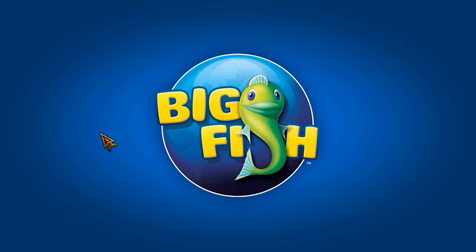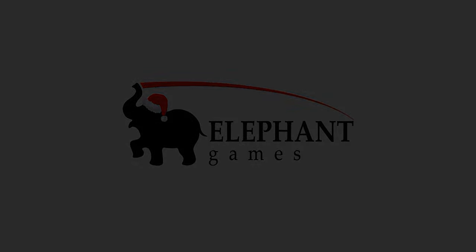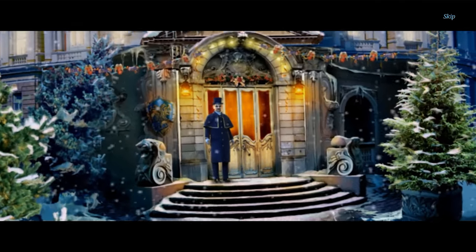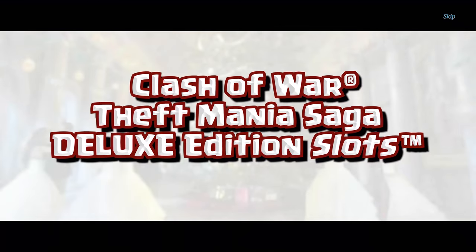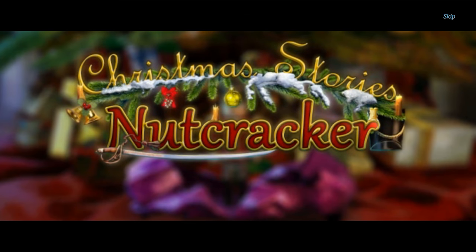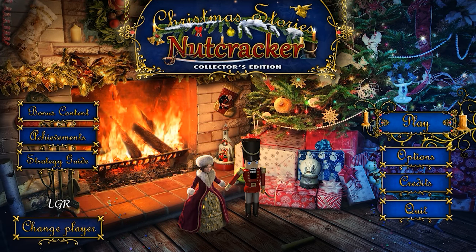Let's get crackin' with Christmas Stories Nutcracker, starting with the intro video that looks pretty much like every other mobile game ad from the past decade — that soft swooshy concept art fly-through kind of thing, the kind you'd expect to end with Clash of War Theft Mania Saga Deluxe Edition slots, now available on iOS and Android. Anyway, this isn't that, but it projects a similar aesthetic, which brings us to the main menu and some good ol' dancing sugarplum fairies.